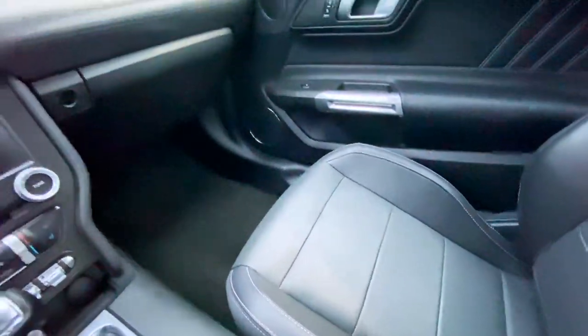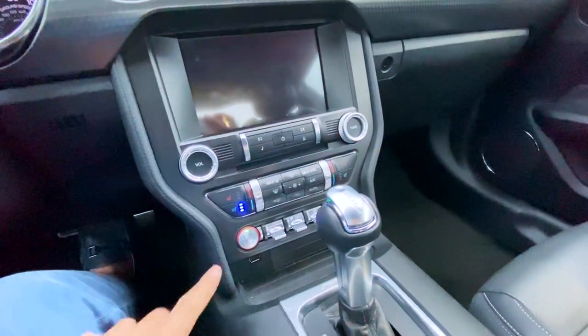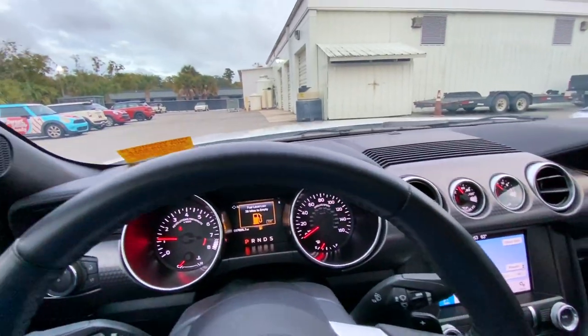It's got ventilated seats, heated seats, the new SYNC 3, Apple CarPlay, and everything.